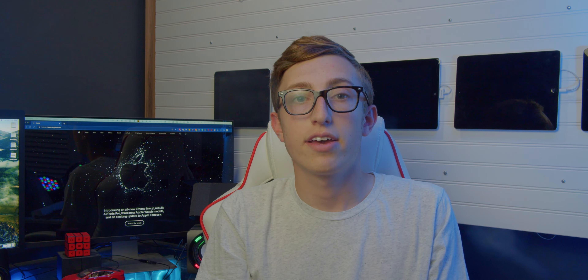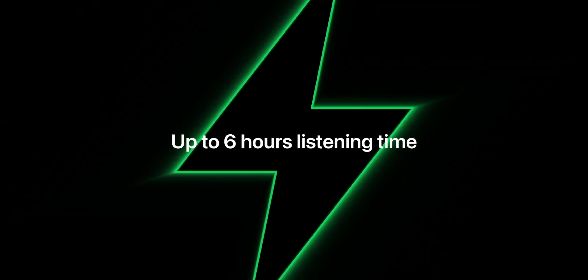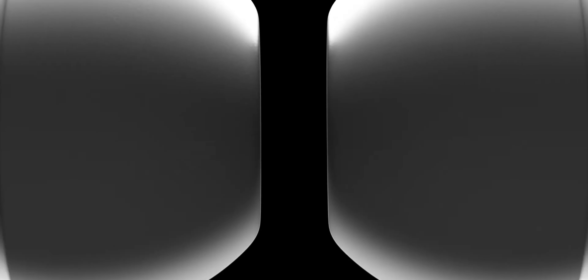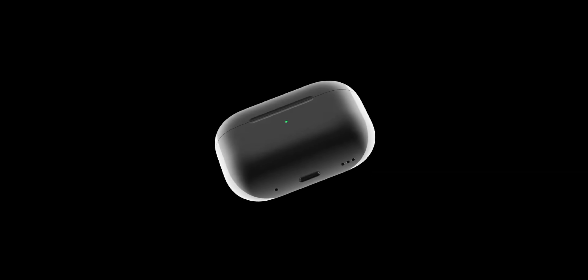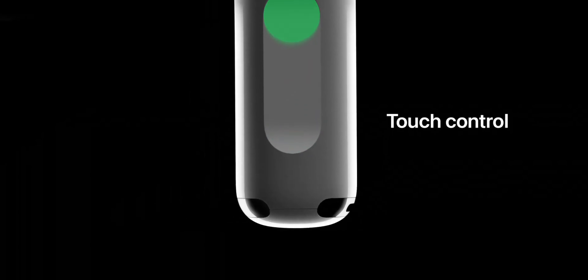Finally, we have the new AirPods Pro 2. They come with a new H2 chip and two times better noise cancellation. They also get an upgraded six hours of listening on a single charge and 30 hours total with the case. The design of the AirPods themselves is the same, but the case got a small update — it can now charge with the Apple Watch magnetic charger and has a built-in speaker for Find My, as well as a lanyard loop for attaching to your backpack or wearing around your neck.